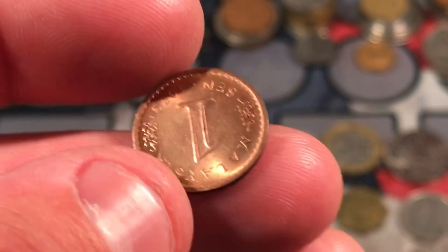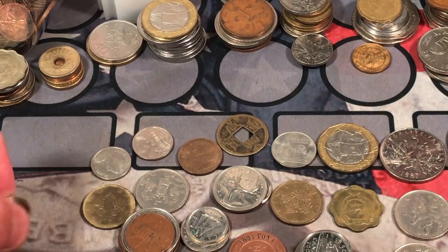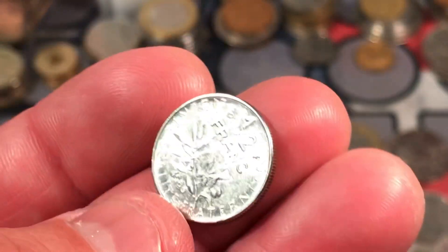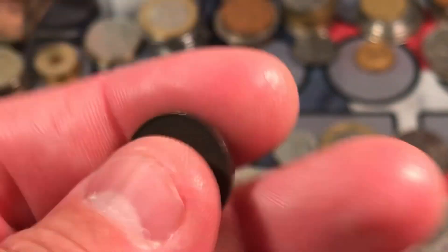This symbol again here from Malaysia — one sen, 1973. Looks kind of uncirculated there. 2001 Canadian nickel. Half franc from France.